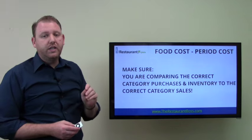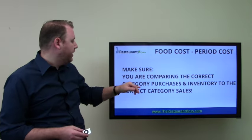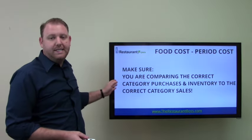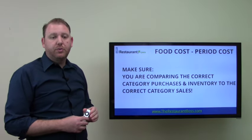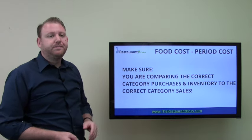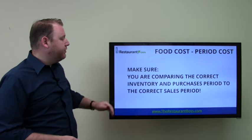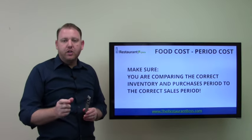Here are two things you really need to make sure of when using the cost of goods sold formula. First, make sure you're comparing the correct category purchases and inventory to the correct category sales — if we're trying to figure out beer cost, we need to use beer purchases, beer inventory, and then beer sales, not total sales. And also, make sure you're comparing the correct inventory and purchases period to the correct sales period.